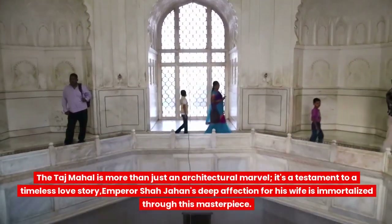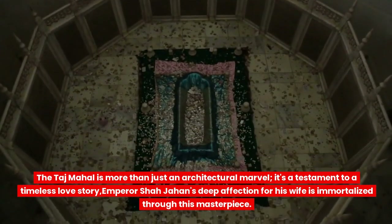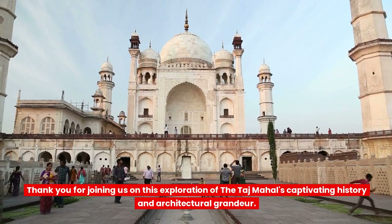The Taj Mahal is more than just an architectural marvel — it's a testament to a timeless love story. Emperor Shah Jahan's deep affection for his wife is immortalized through this masterpiece.